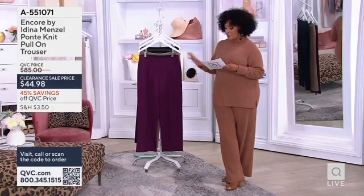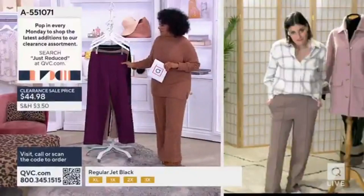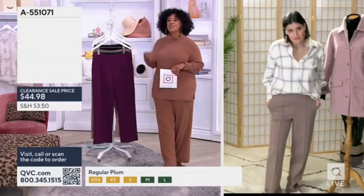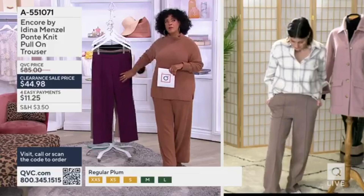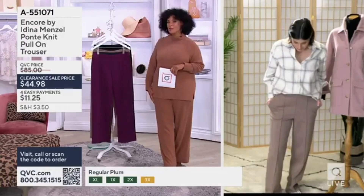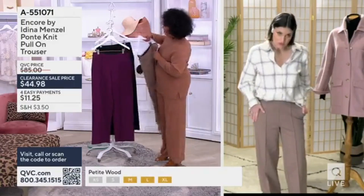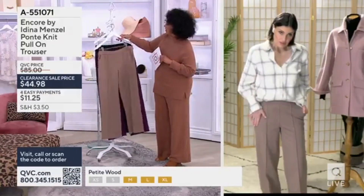So what we have next with Adina is her Ponte knit pull-on trouser. I love that you did this pinstripe — it makes it such an elevated look with a feeling that's just super comfortable. I think the stitch seam, the vertical here, is what makes it look so flattering.